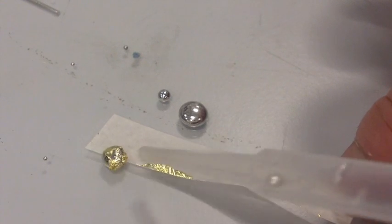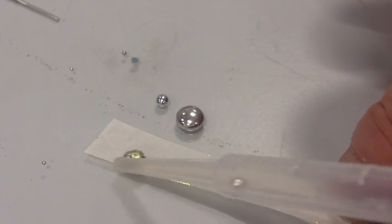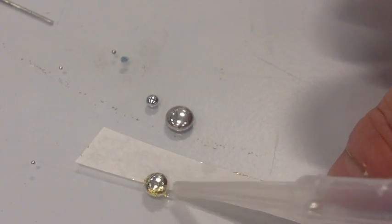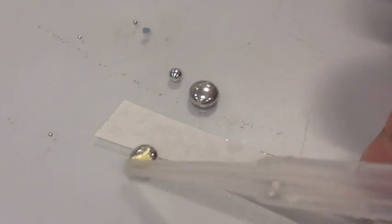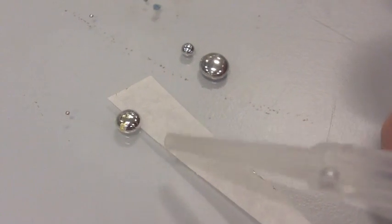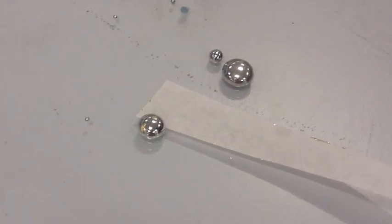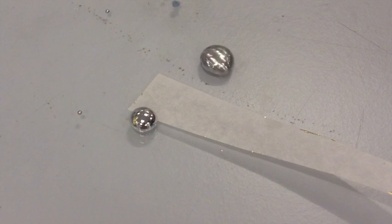And then we'll run it back, clean off the last little bit, and you can see that the gold has almost completely vanished. It's still there of course — it's just dissolved in the mercury.